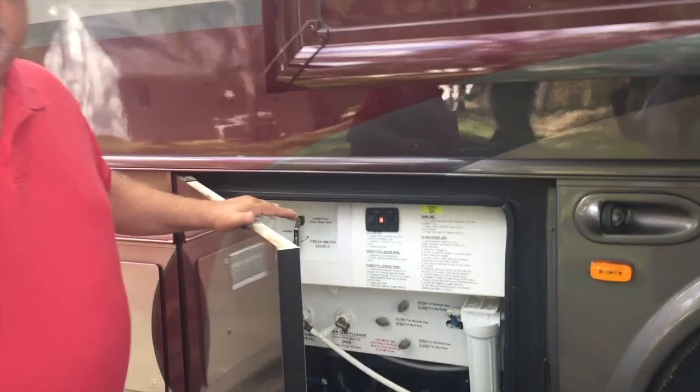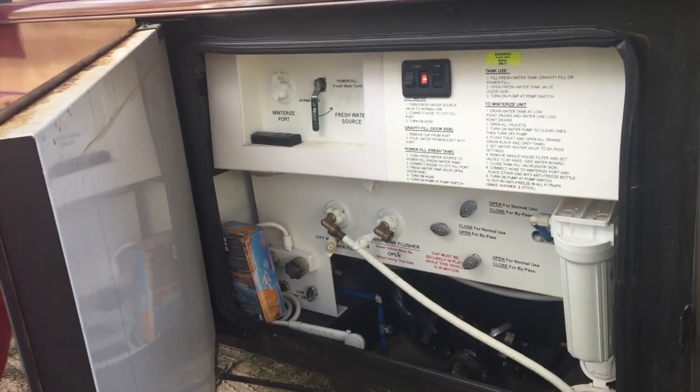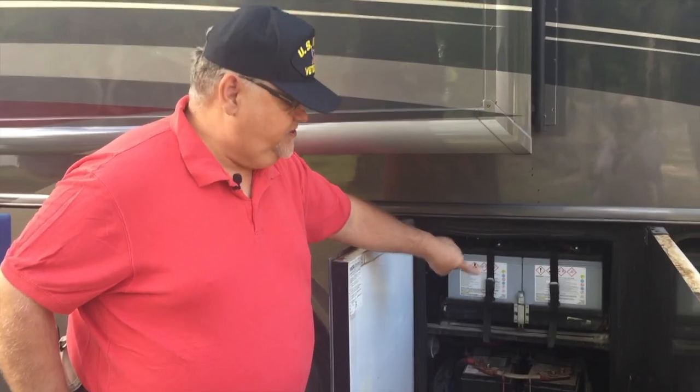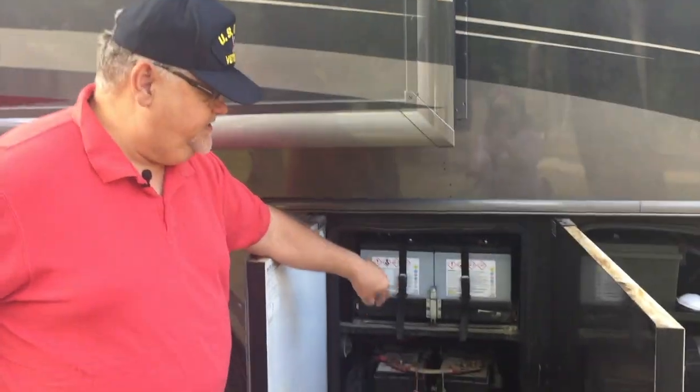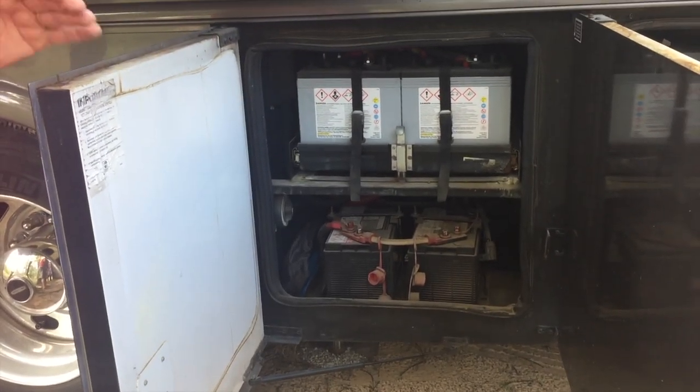This is the wet bay — this is where the water comes in and the waste comes out. Pretty standard. This compartment houses our two starting batteries for the diesel chassis, and then four AGM batteries on a slide-out tray. Those run the house.